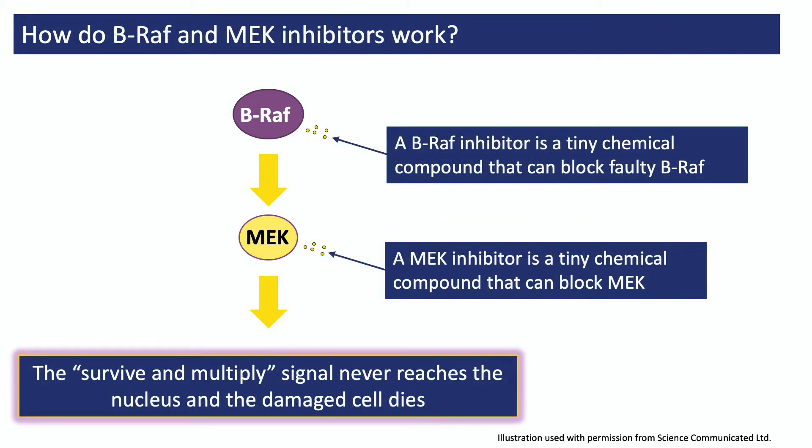BRAF and MEK inhibitors are tiny chemical compounds that can get inside the body's cells. When they enter a healthy cell, nothing much happens because healthy BRAF wasn't doing very much anyway. But in cancer cells, the faulty BRAF protein and the MEK protein were keeping them alive and driving their behaviour. And when you block BRAF and MEK, the cells die.